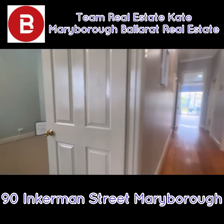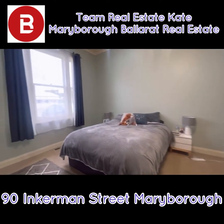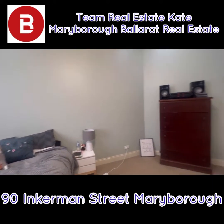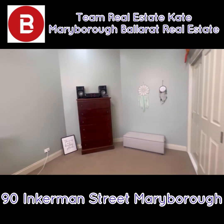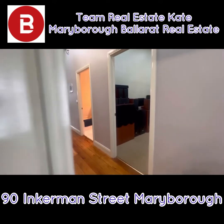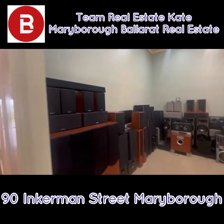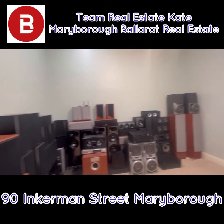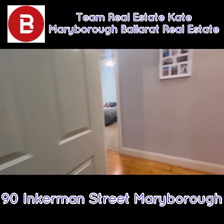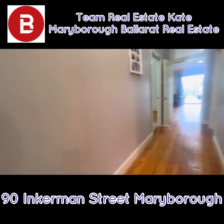So 90 Inkeman Street here — bedroom one is absolutely superb as far as the sizing goes. You can see by the shape of it that there has been a chimney in the corner there and it's got great built-in robes. Hardwood floors and bedroom number two — again, great size and built-in robes. This is exactly what you want for either a living or an investment property.